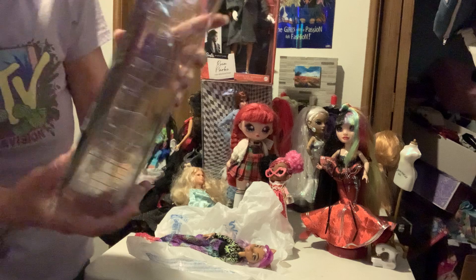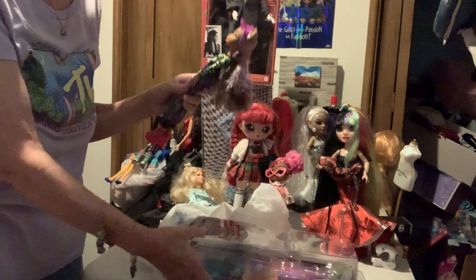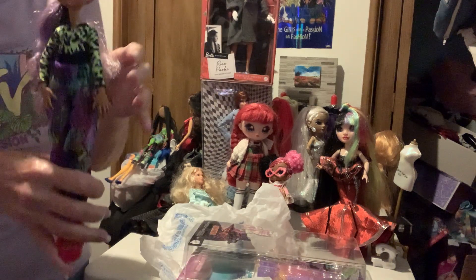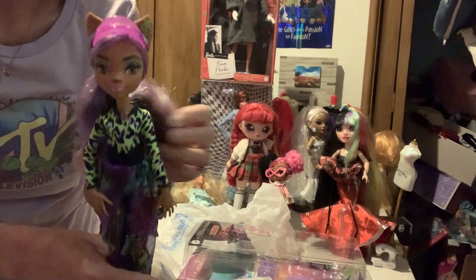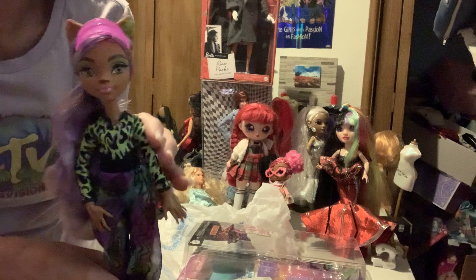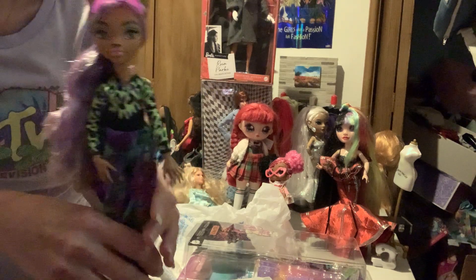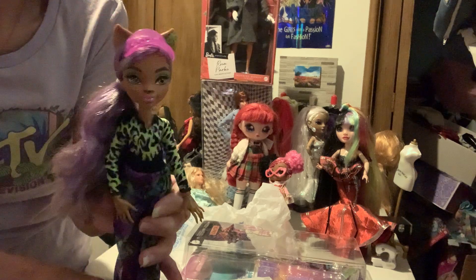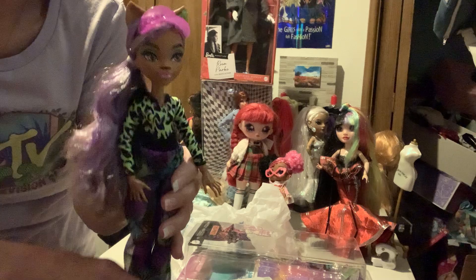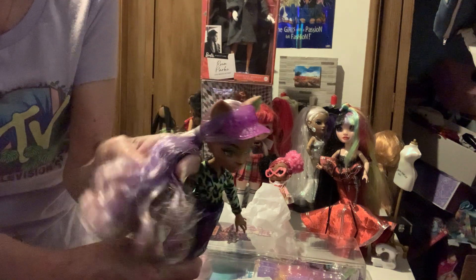That is cute. So let's take a look at Claudine and give her little accessories out. I already took her out of the package because it's just easier. So let's start off with her hair.